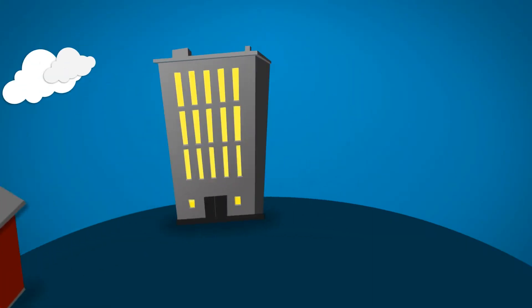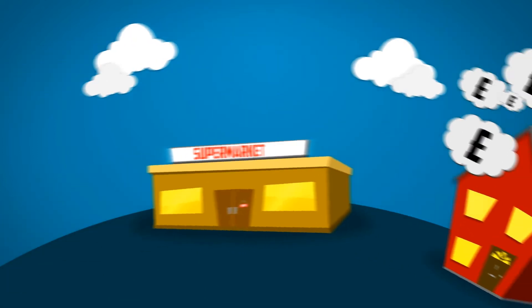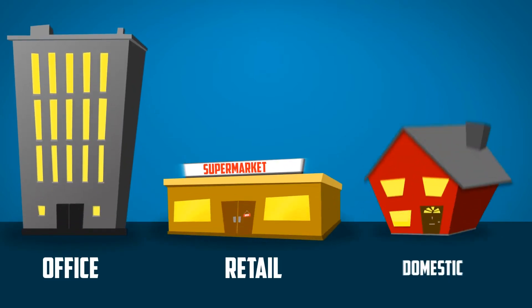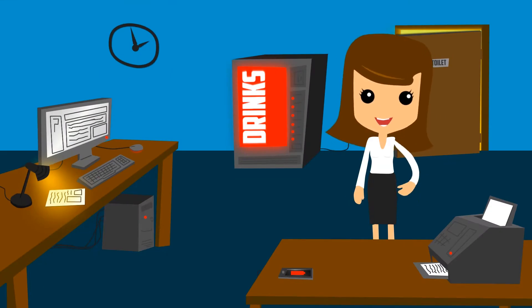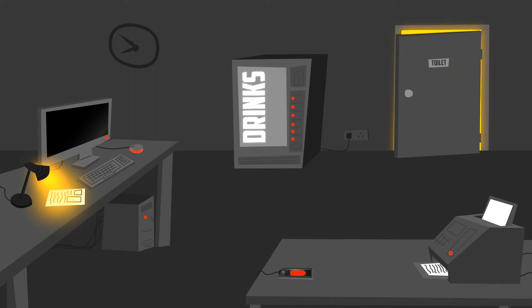We all know that the cost of energy is expensive these days and just keeps on rising. So if you manage any kind of property, this will be one of your biggest costs. Whether you look after an office, retail or even domestic property, trying to figure out ways to save money and reduce your carbon footprint is difficult and a real headache. For example, have you any idea how much power you're wasting with appliances and devices being left on standby 24-7?